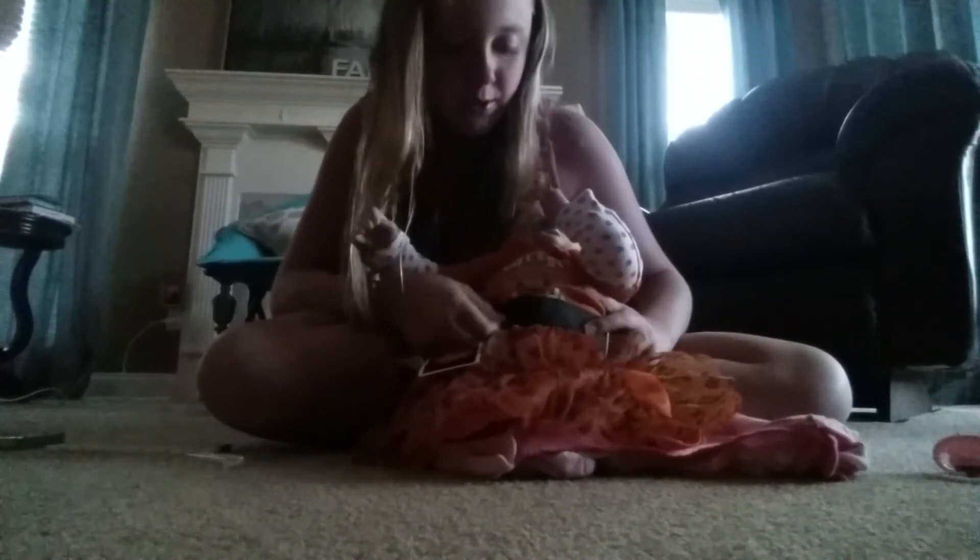Oh, she is so flipping cute! Look at that cuteness. You can see the cutest pumpkin in the patch on her little shirt, and she's got her tutu on. Oh my goodness, so cute.